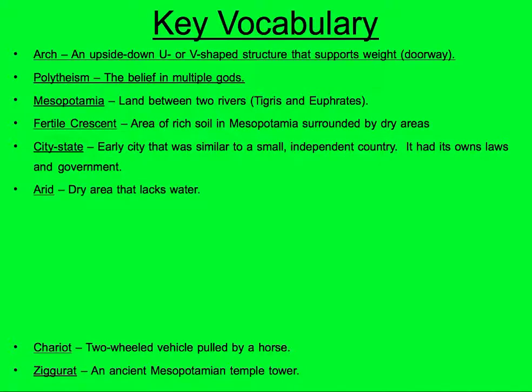Arid: you should have learned that word in geography, but it means a dry area that lacks water. Silt: a thick bed of mud, and it's excellent for growing crops. Living near the river, there was a lot of silt left behind during the dry seasons, and that's where they planted their crops.